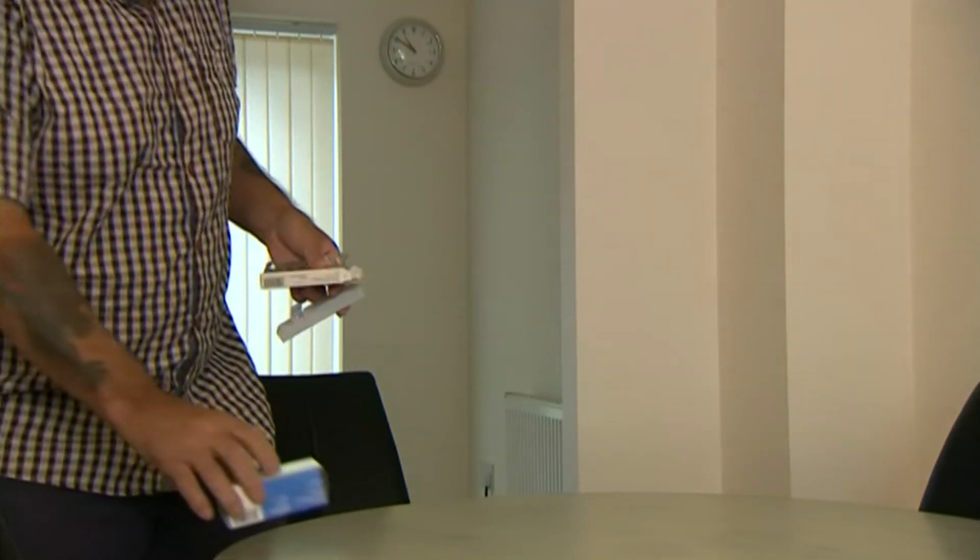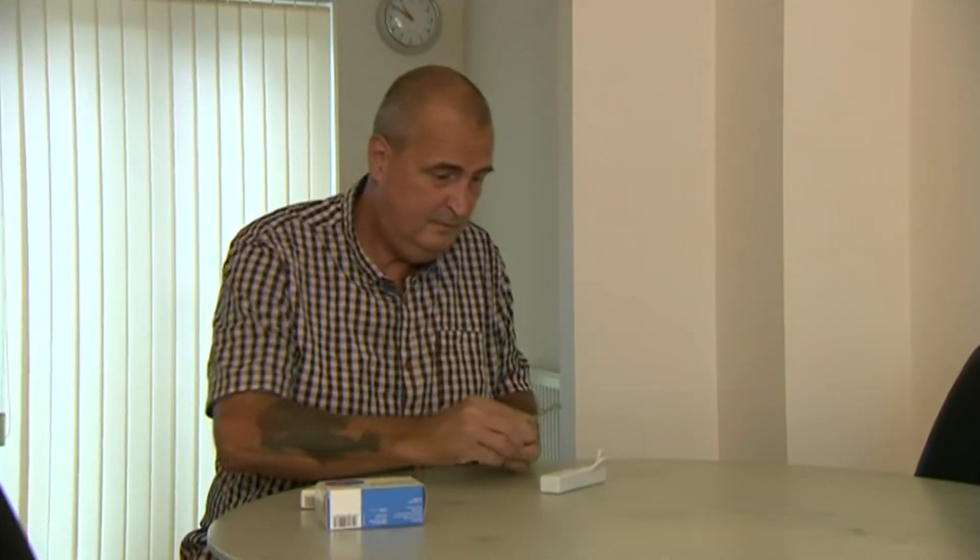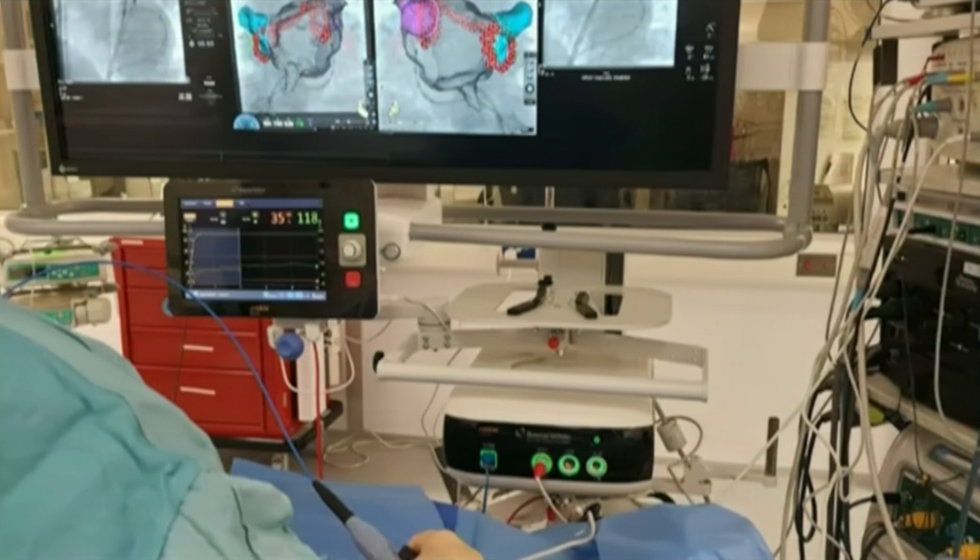It was quite difficult. Drugs to treat the condition didn't suit Tim, so last week he underwent a surgical procedure called ablation, which involves inserting tubes through the groin to correct heart arrhythmia. This photograph was taken during his operation.